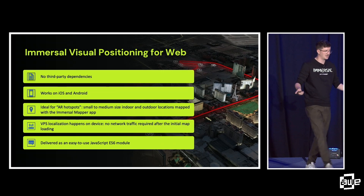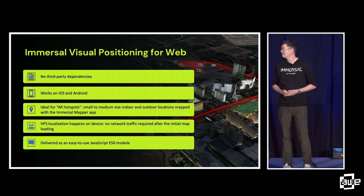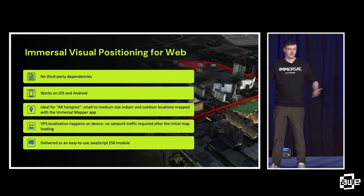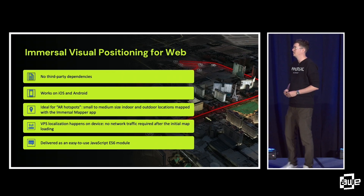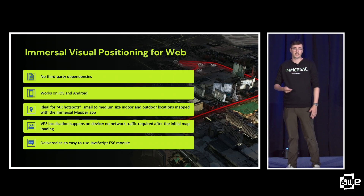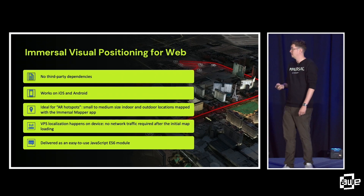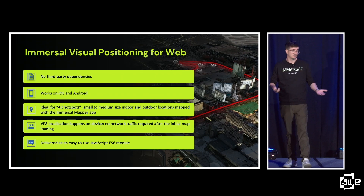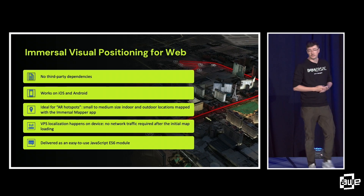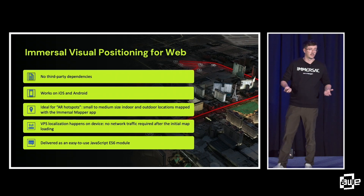We're not saying you should go out and map cities with it straight away, although that would be great. Small to medium indoor and outdoor locations — you can map seamlessly with the Immersal Mapper app. The VPS localization happens on the device, which means we can contain the map size quite minimally. There's no network traffic needed after the initial map has been loaded. And it's delivered as a super easy JavaScript ES6 module that you can utilize to get cracking on with your WebAR development.